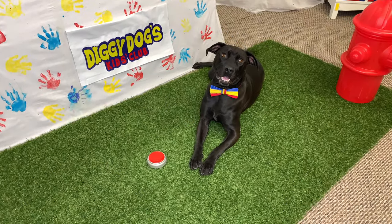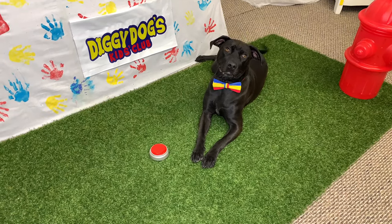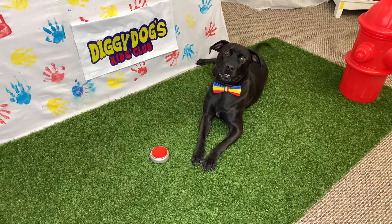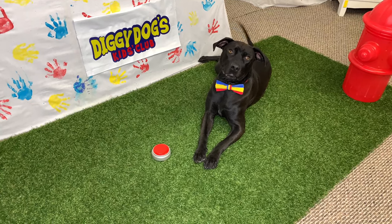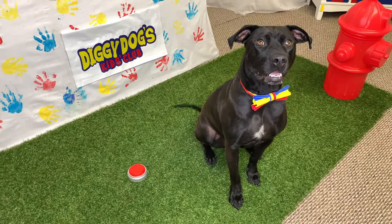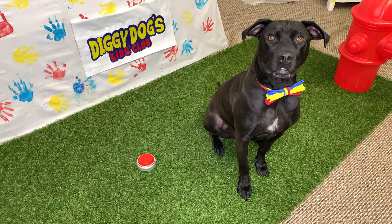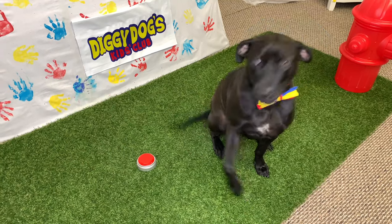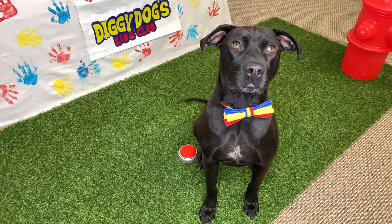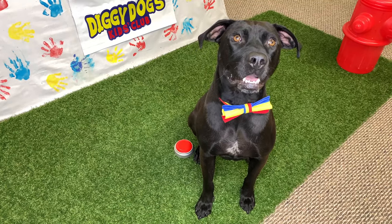Diggy Dog, rubber trees are amazing — they help us make so many things! Okay, so we've learned about a really cool tree, but what about an animal that lives in the rainforest? What's with that button, Diggy Dog? Diggy Dog, what in the world was that? What kind of sound just came from that button? Push it again, Diggy Dog! Oh, I think I know what that is. What do you guys think — what do you think makes that sound?